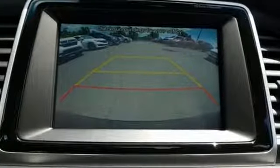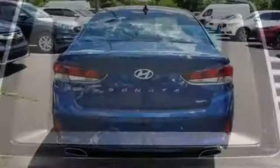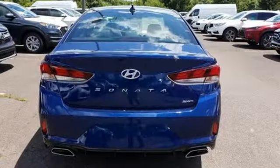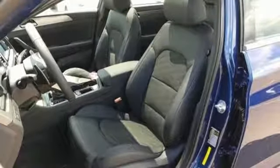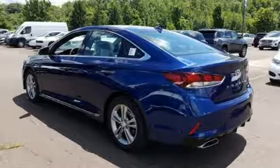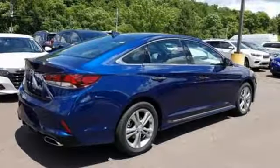Bluetooth streaming audio, power tilt-down heated mirrors, dual zone climate control, doors and push-button start proximity key, heated steering wheel, inline four-cylinder engine, hands-free liftgate, gas pressurized shocks, and automatic transmission.